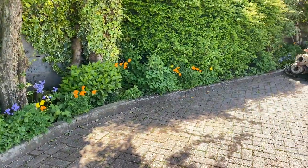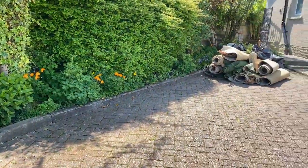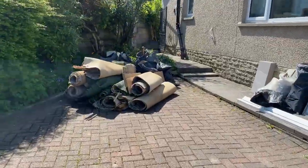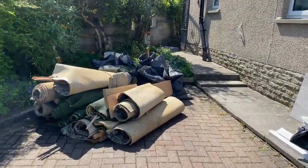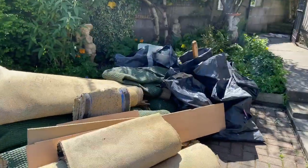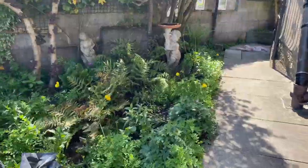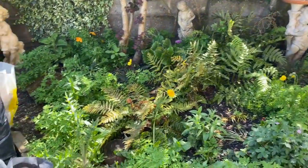This is our front garden slash driveway. Yes, we have a lot of rubbish — we are living through a renovation project after all — and we can't get hold of a skip at the moment, so we have it all piled up in here.